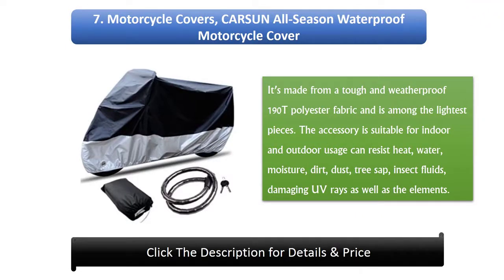7. Carsen All Season Waterproof Motorcycle Cover. It's made from a tough and weatherproof 190T polyester fabric and is among the lightest pieces. The accessory is suitable for indoor and outdoor usage and can resist heat, water, moisture, dirt, dust, tree sap, insect fluids, damaging UV rays, as well as the elements.